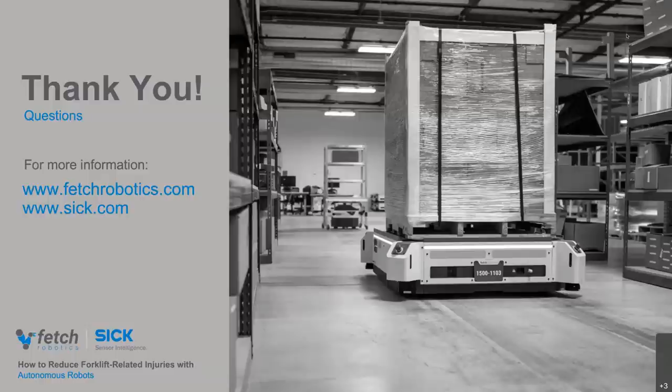Thanks again, Alex and Stefan. That's all we have time for today, and we hope to see our listeners again soon. Please visit SICK.com to stay in the know on our upcoming webinars, and have a great day.